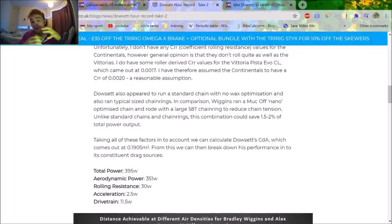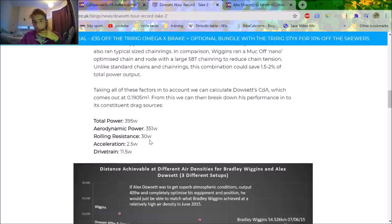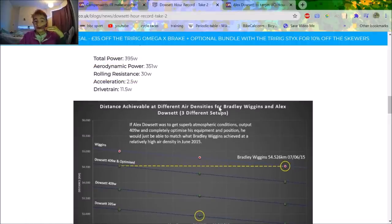This is why I think he has a good chance. The aerodynamic power predicted is 351 watts, which is probably wrong — the drivetrain efficiency was significantly less and the rolling resistance was probably what Dan Bigham predicted. More or less he's about the same but slightly off on aerodynamic power, because he's probably more aero than Dan Bigham predicted, since the total power he had to do was 358 watts. Dan Bigham's graph says if Dowsett got superb atmospheric conditions and output 409 watts with completely optimized equipment and position, he could match Wiggins. But Wiggins is still 500 meters off. If Dowsett increases by 40 watts from his actual 358, I think he's going to get it.